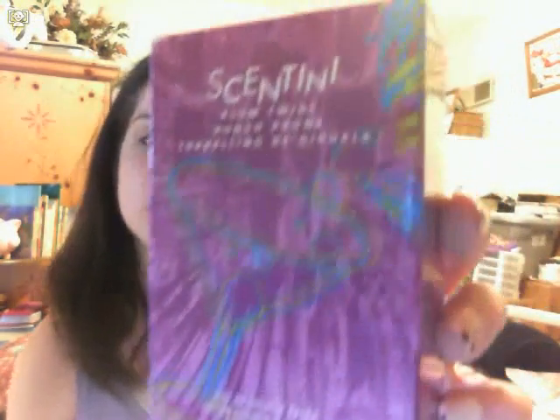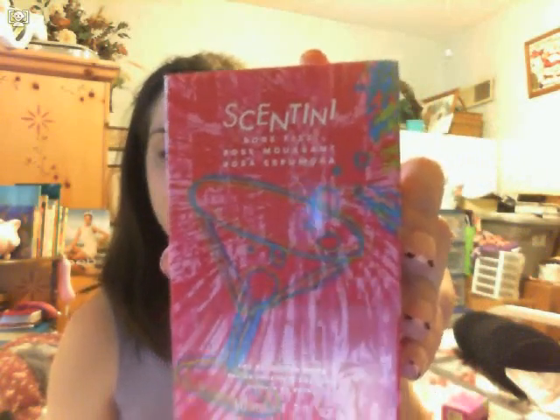And I paid nine something for each of these, so I spent about 20 bucks for two. And this is the box they came in. Really cute. And from what the Avon lady told me, these have been selling like hotcakes — like they've been going like crazy. And then here's the other one. I'm not as crazy about it like I am the Plum Twist. I really like the Plum Twist. I've actually used that one twice. I haven't used this one yet. It smells good. But this is the Rose Fizz. There's the box for that.